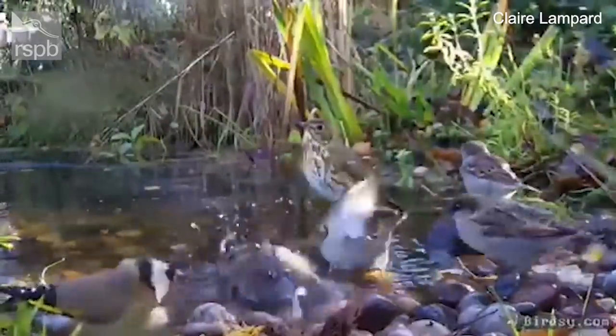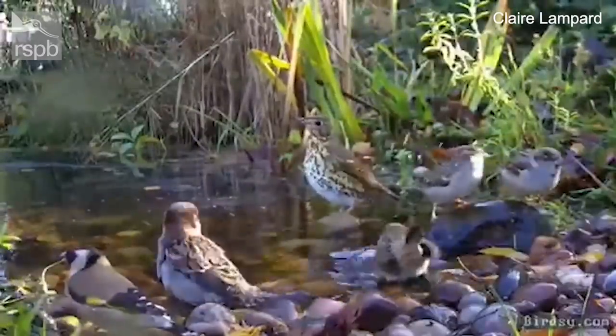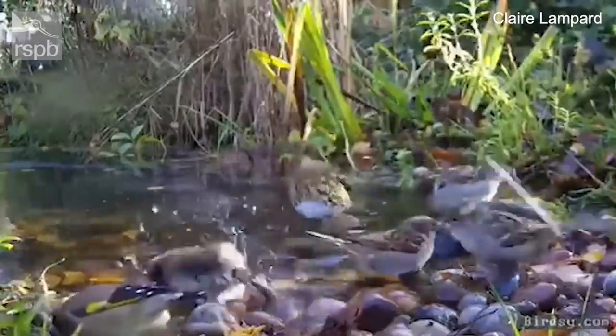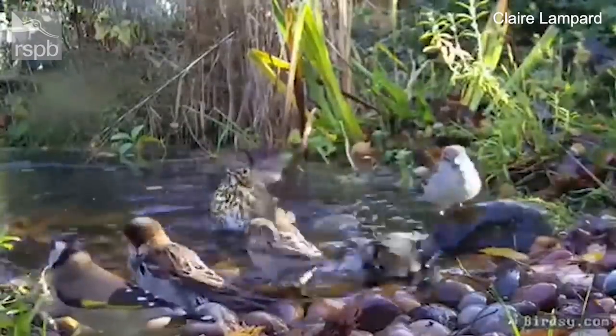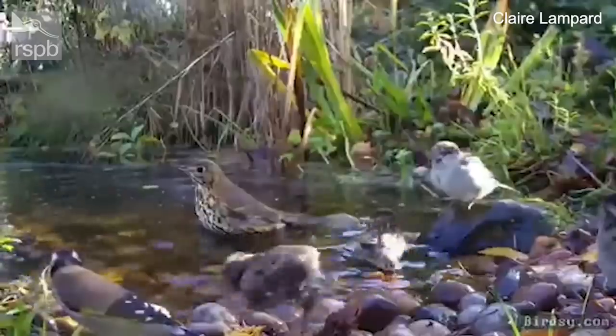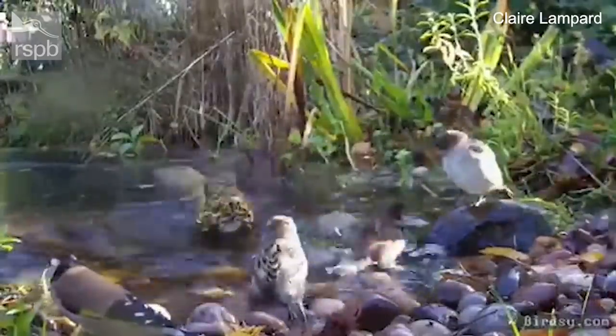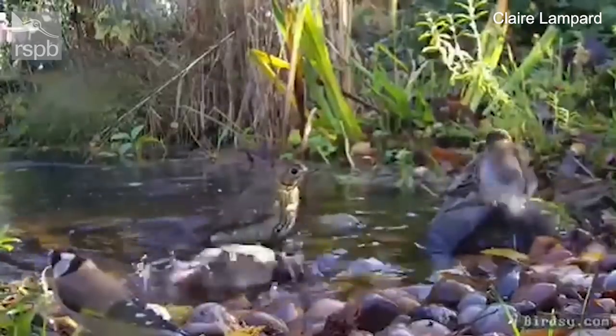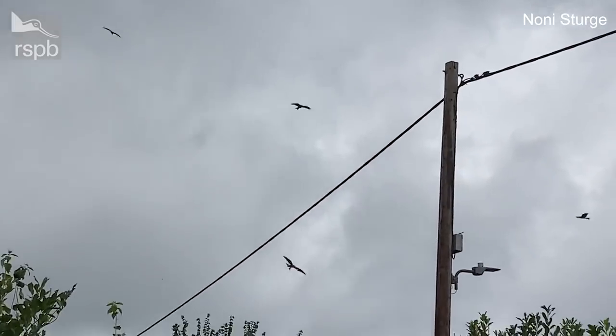It is lovely but it's a bit like queuing at the bar. It's a very popular little bird bath, and a good thing to remind people of really is that as the weather gets colder birds are going to need fresh clean water regularly, ice-free, to bathe and to drink from.